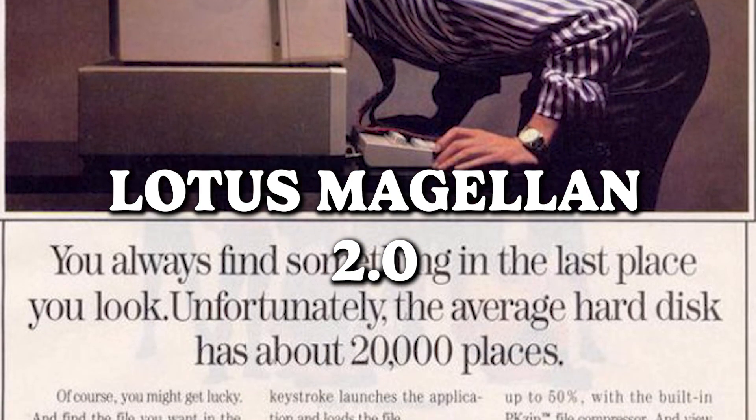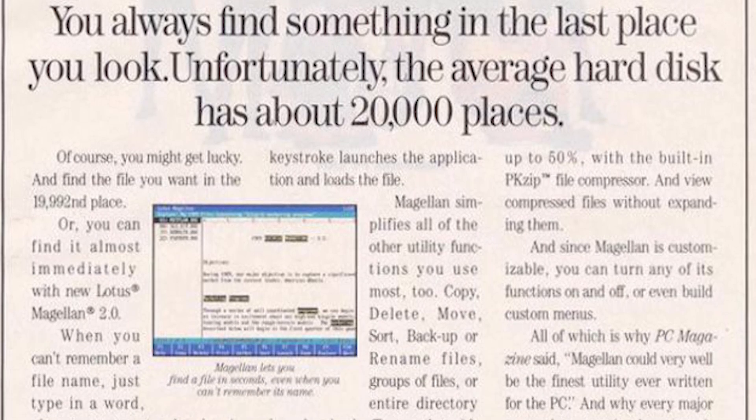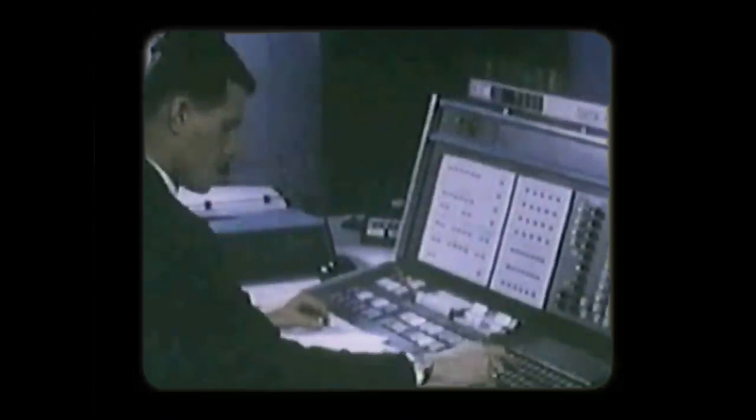Lotus Magellan 2.0 — where finding something is as inevitable as finding your car keys in the last place you look. Thanks, Lotus, for reminding us that the average hard disk is basically a labyrinth with around 20,000 places to stash your digital treasures. Your subtle message is received loud and clear — we'll keep searching with love, especially for that elusive search function of yours.